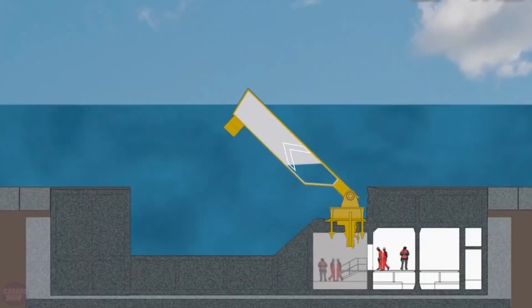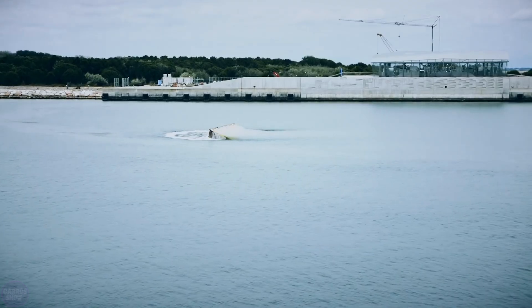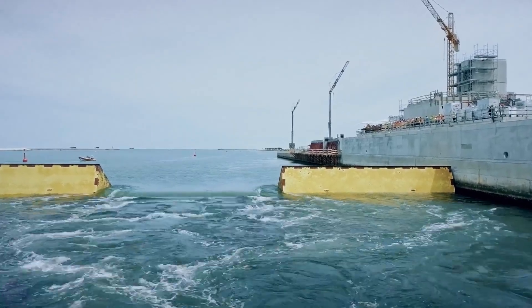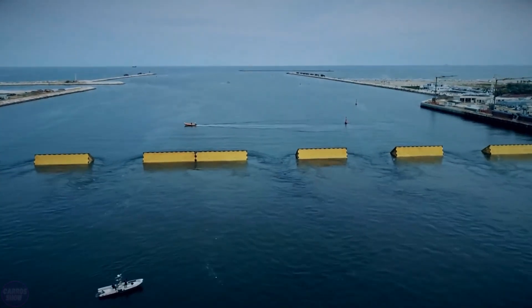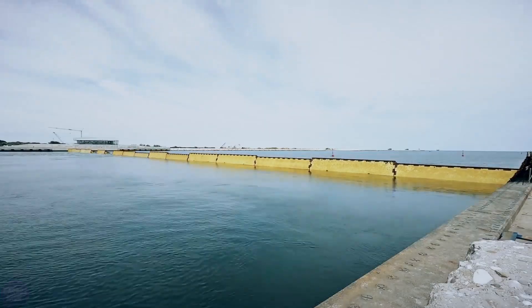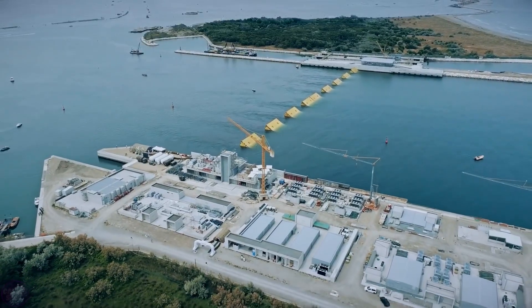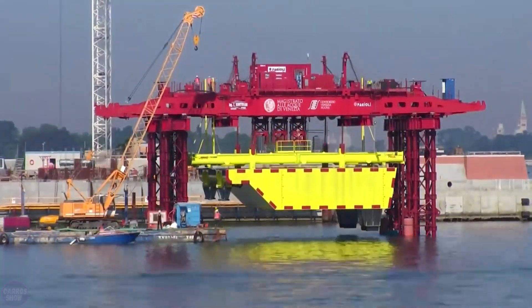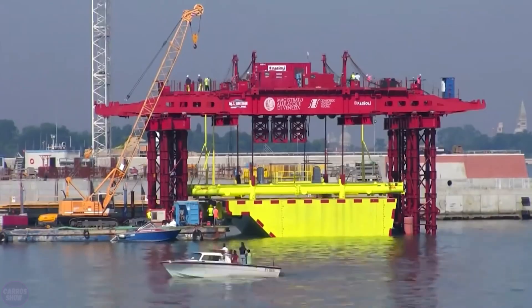The barriers rest on the seabed until a high tide and storm occur, then they are filled with air, float up, block the lagoon from the Adriatic Sea, and effectively reduce the high water level. The project was initiated in 1989, and the first phase of work was completed in 2003, though the operational launch was delayed for many years. The total cost of the MOSE project amounted to approximately 6.188 billion dollars.